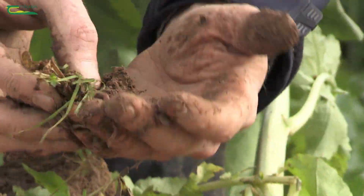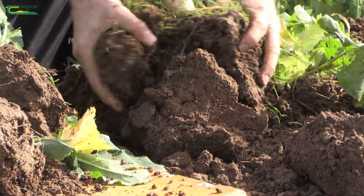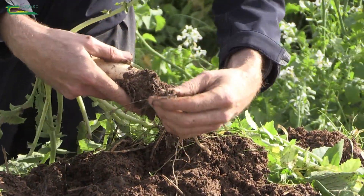We've also got tillage radish here, which grows quite deep, and again if we break that up it breaks up really easily. It's actually hard to keep these together and right alongside that radish we can see an earthworm here.